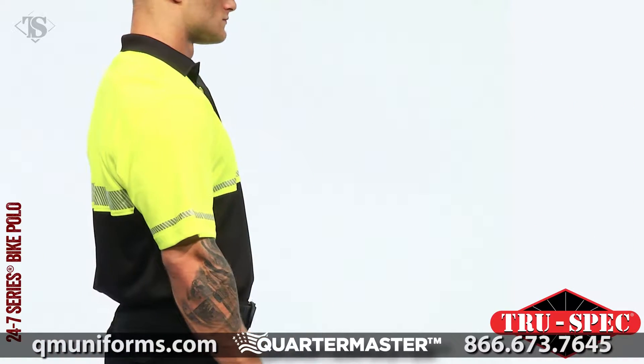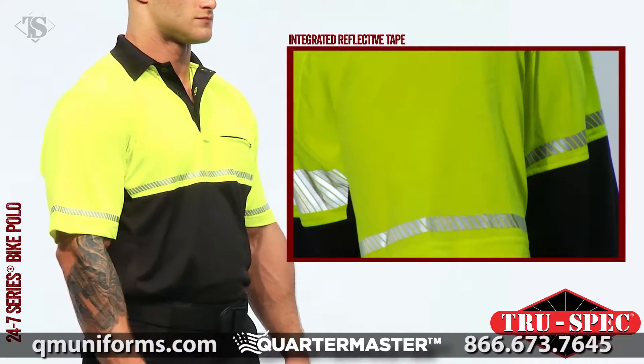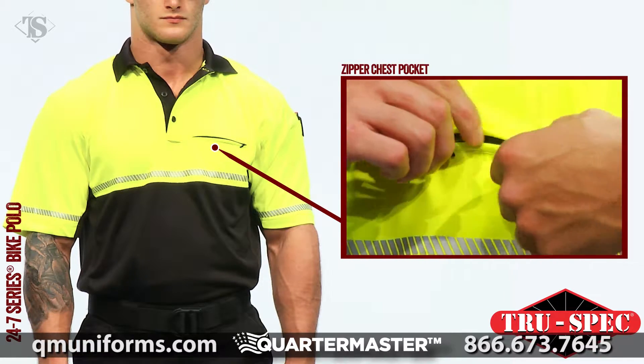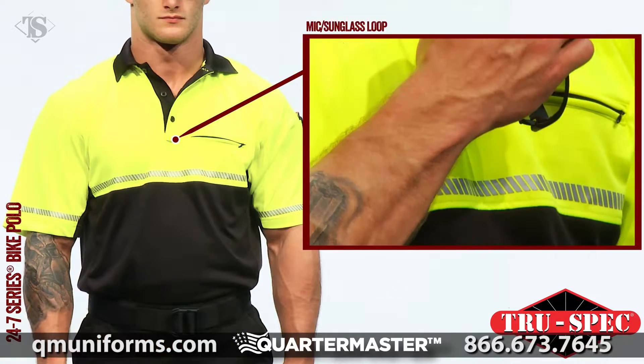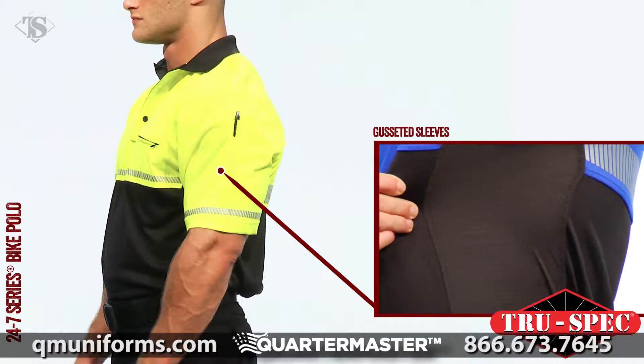The key feature of this polo is the integrated reflective tape on the front, back, and sleeves for added safety and visibility. The bike polo features a zipper pocket on the left chest, dual-pin pencil stalls on the left sleeve, a mic sunglass loop below the three-button placket, and gusseted sleeves for greater range of motion.